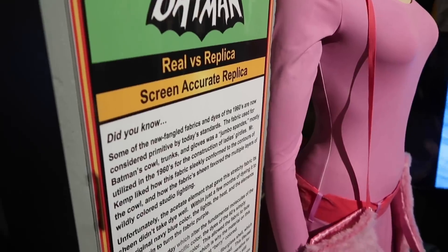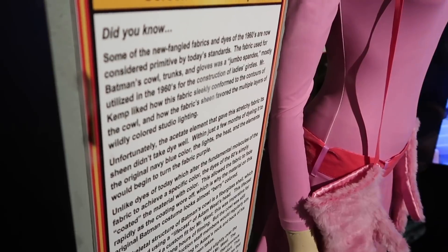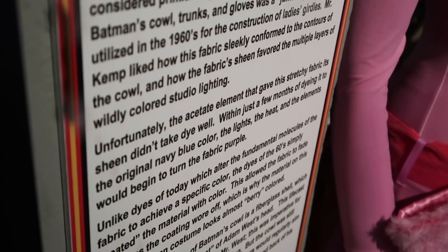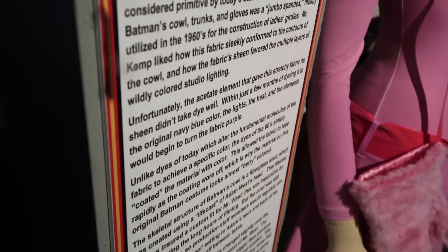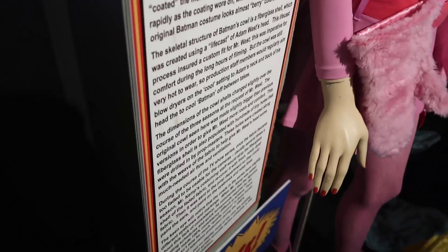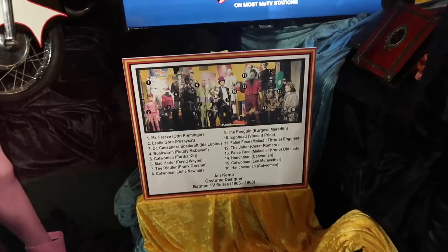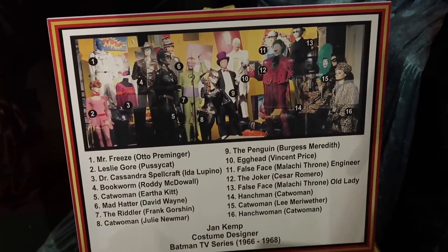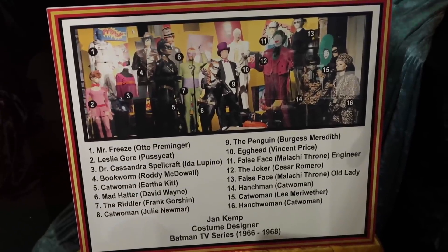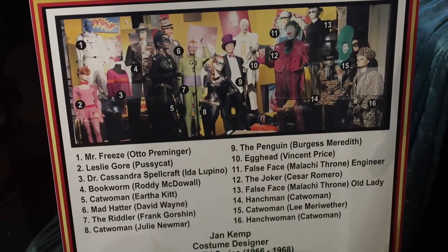They state that the dye in the fabric would fade out, and unfortunately the elements that gave the stretchy fabric its sheen didn't take to the dye very well. So over time, a lot of those original costumes no longer exist — some do, but only a few. They have given us a diagram with numbers next to each costume, letting us know the character it portrays and the actor that played the particular role.